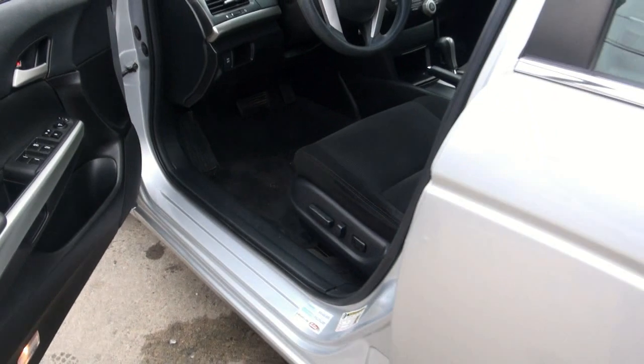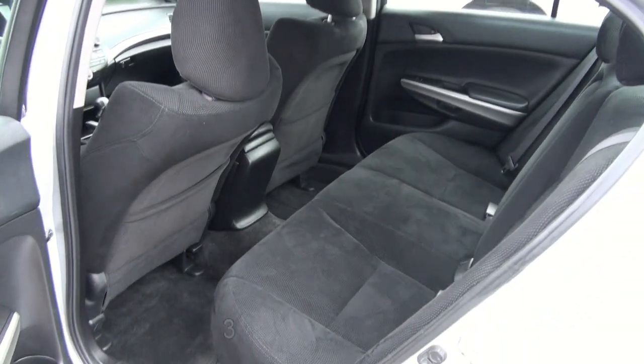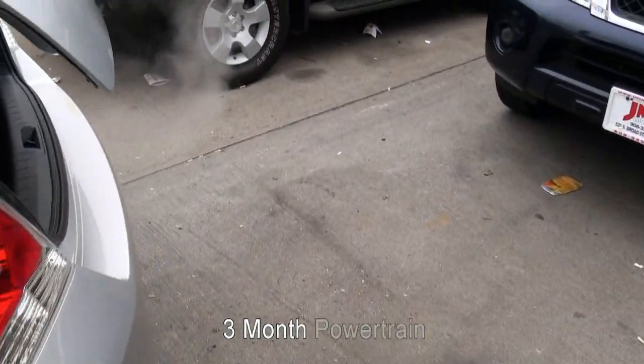This Accord here has power seats for the driver. I like the black interior — silver is a great color to hide the dirt.